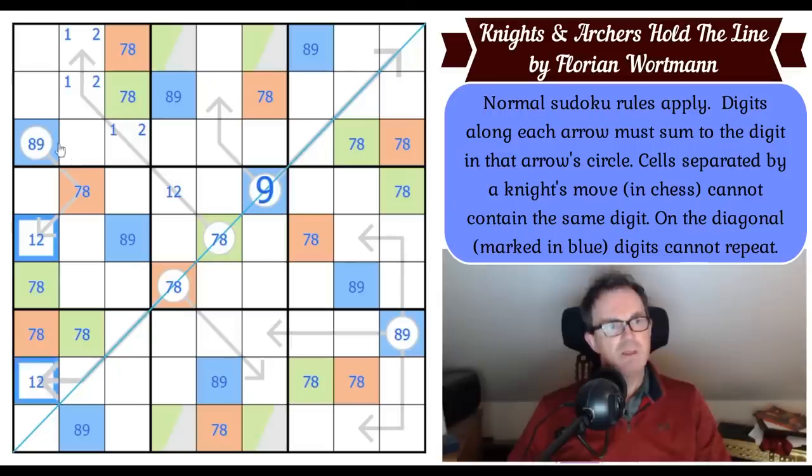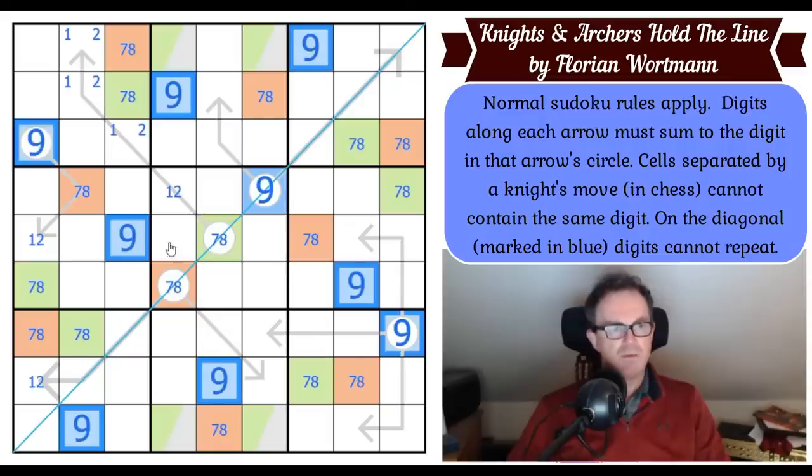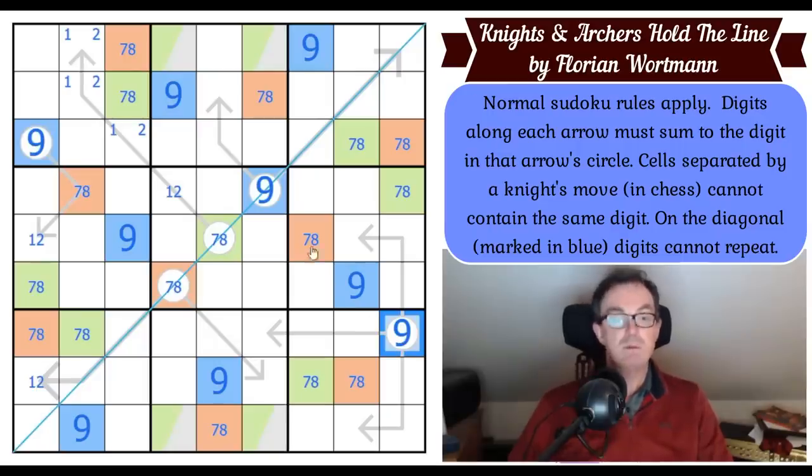I've got a seven-eight pair looking at this cell — but I already know that. I could put nine into all of those already, so I already knew this wasn't an eight. Apologies for the last few minutes of working that out.